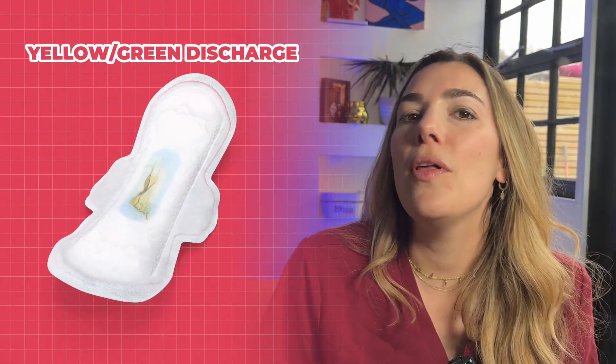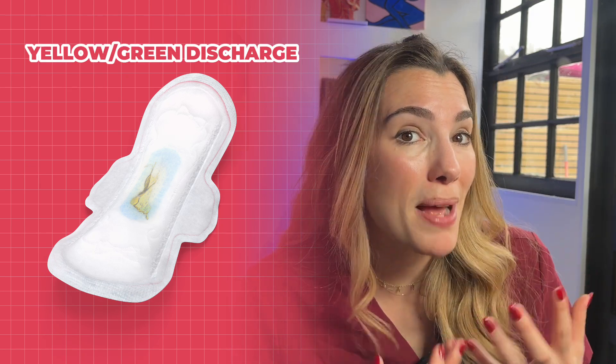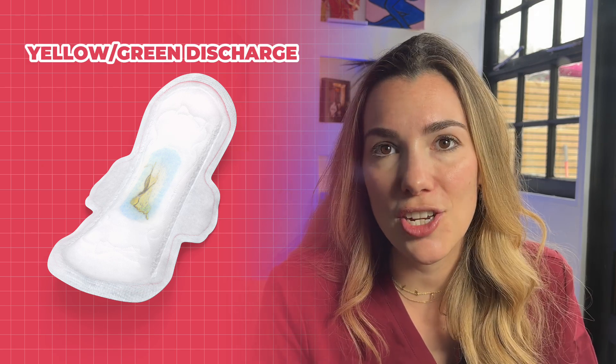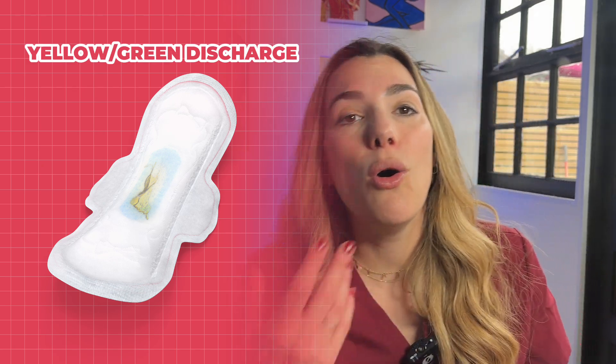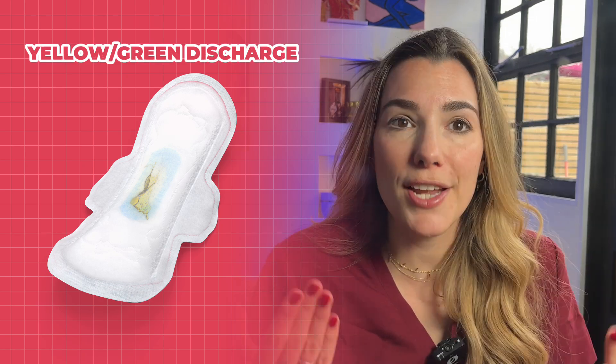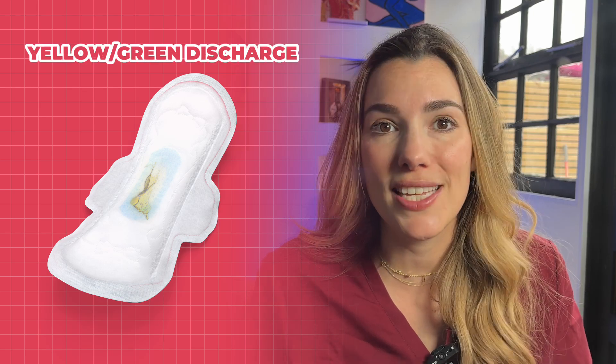Those are all causes of normal white or clear discharge. What does yellow or green discharge mean? That colour of discharge, especially if it's frothy or accompanied by an odour that wasn't there before, may indicate an infection — such as chlamydia or trichomoniasis. If you see green or yellow discharge, don't hesitate: see a doctor or nurse because they can take a quick swab and let you know if any antibiotics are needed.